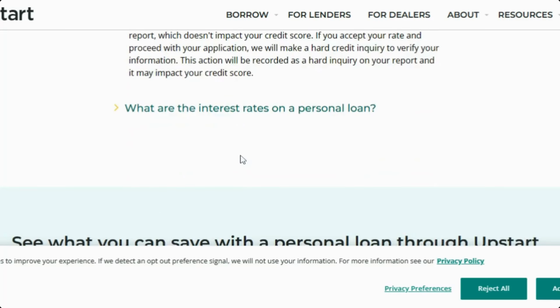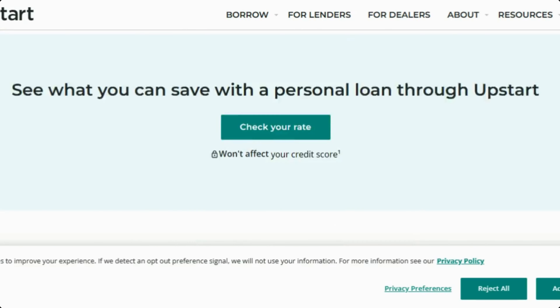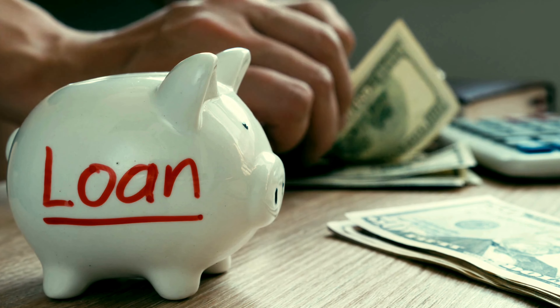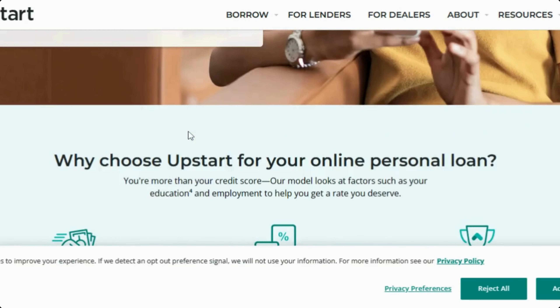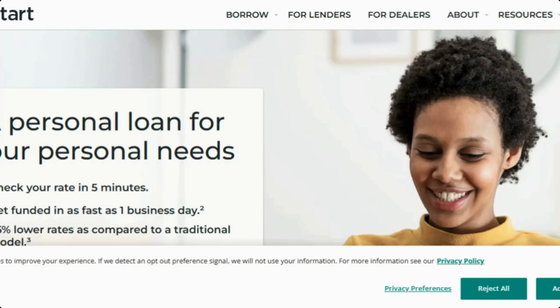If you guys are looking for a personal loan, this could be the one for you. If you'd like to see more videos like this, make sure you hit the like, share, and subscribe button and the notification bell so every time I post a new video you'll be notified.